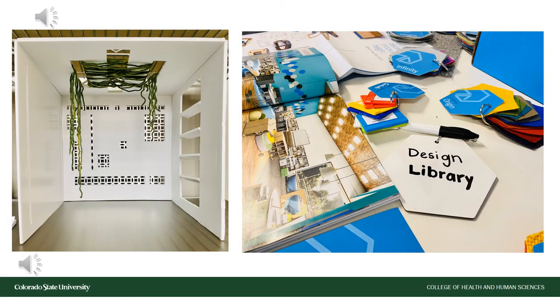Interior architecture and design students take a lighting design course in their third year. What we're looking at is an example of what we call a light box. These light boxes are used to help our students learn how different lighting impacts different spaces.